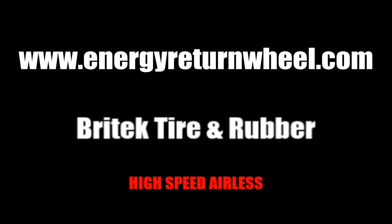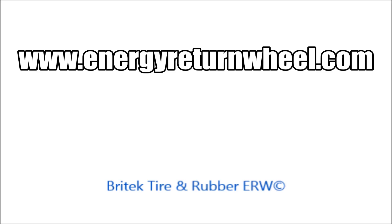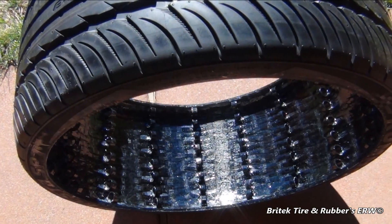The end of the flat tire is near. I'm pleased to announce Britec Tire and Rubber's Energy Return Wheel — the world's first patented negative pressure, high-speed airless tire.